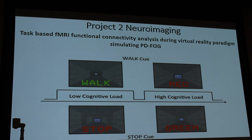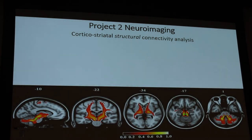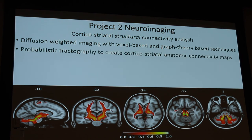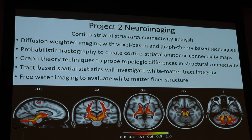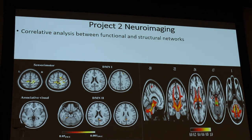By inducing freezing of gait with a cognitive overload task, we can show what areas of the brain correlate with being cognitively overloaded. We're also doing structural connectivity analysis using diffusion-weighted imaging with voxel-based and graph theory-based techniques, probabilistic tractography to create corticostriatal anatomic connectivity maps, graph theory techniques to probe topological differences in structural connectivity, tract-based spatial statistics to investigate white matter integrity, and free water imaging to evaluate white matter fiber structure. A key point is that previous studies looked only at functional or structural imaging — not both combined — which this study addresses.